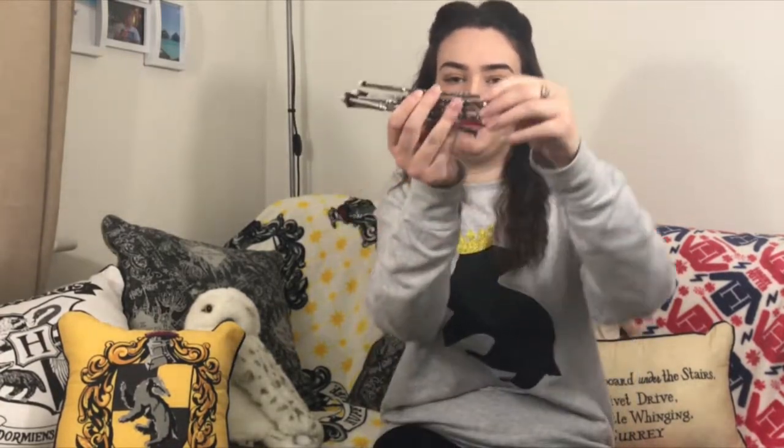My useful item are these makeup brushes. I opened the gift and thought, oh, makeup brushes – I needed those. But then I opened it more and right at the bottom I could see that they are all wand-shaped ones, which is really really cool.